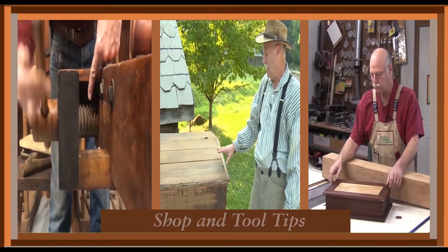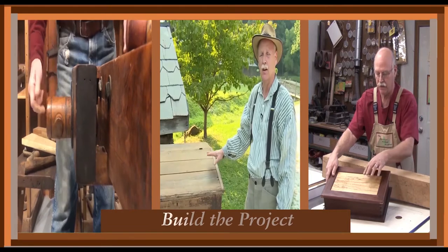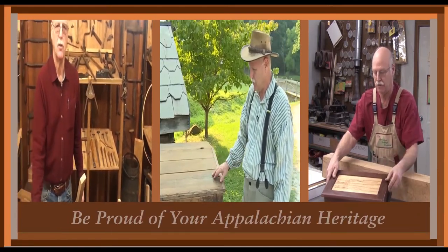Welcome to the Appalachian Heritage Woodshop — woodworking with an Appalachian flair. This is Gerald Vance with the Appalachian Heritage Woodshop.